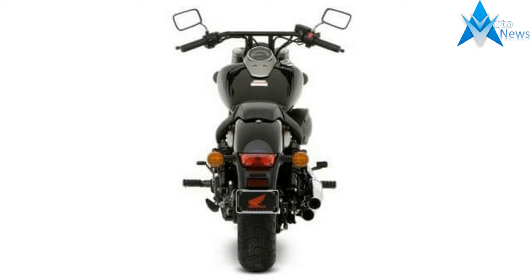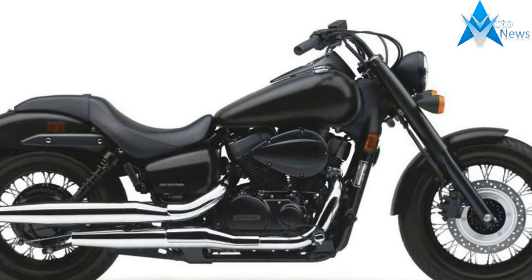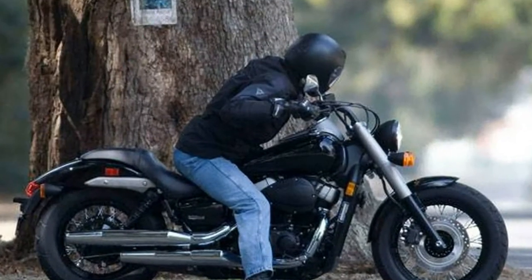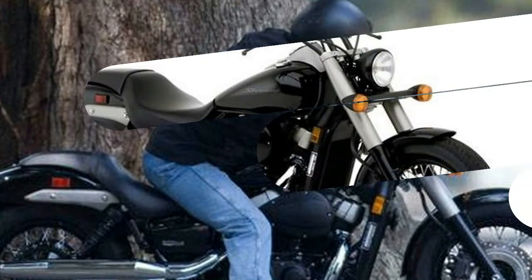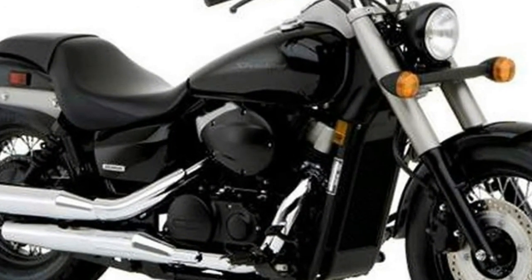Chassis and suspension: bobber-inspired styling with extensive blacked-out and matte finishes, minimalist front fender, handlebar shape enhances bobber styling. Sturdy and responsive 41mm fork features large-diameter matte-finished shrouds and large billet aluminum triple clamp for a distinctive look and delivers confident, neutral handling.